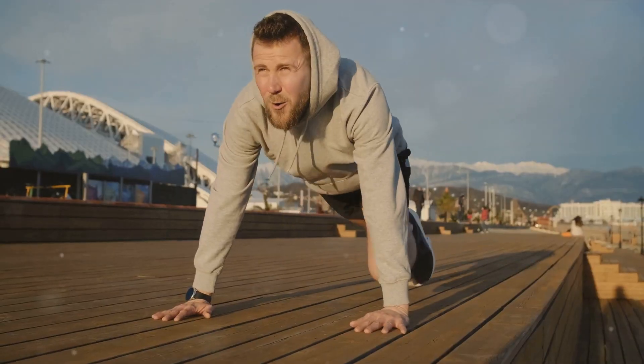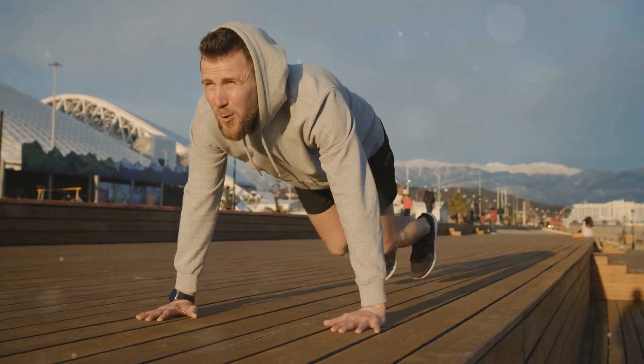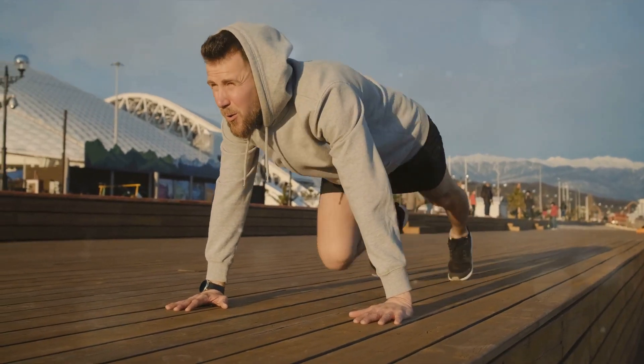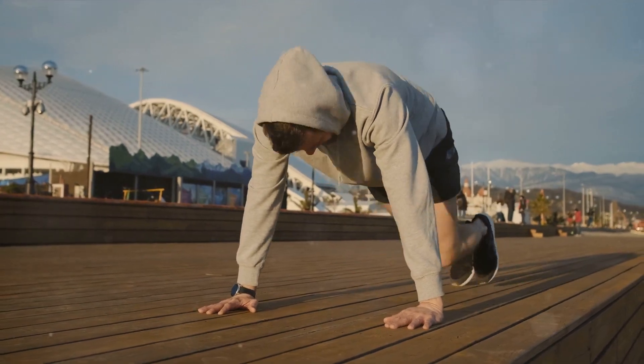Mountain climbers are an all-in-one workout, improving agility, core strength, and cardiovascular health. With these two exercises — tricep dips and mountain climbers — you're already on your way to a fitter, stronger you.